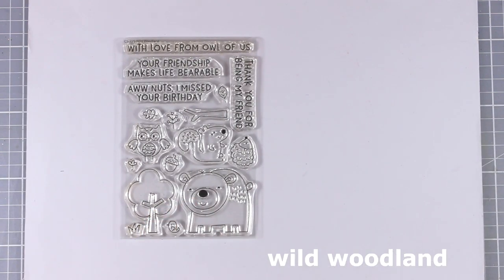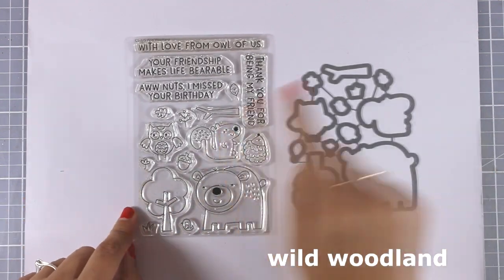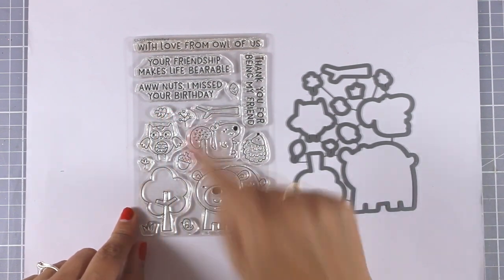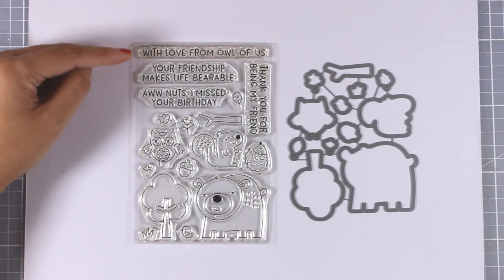This four-by-six set is called Wild Woodland — another adorable stamp set. It features four different creatures as well as a tree and different little props that you can use to create little scenes on top of your cards. Again, this is perfect for birthdays as well as friendship cards.